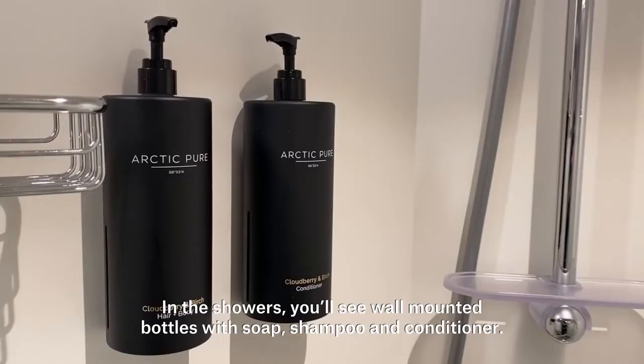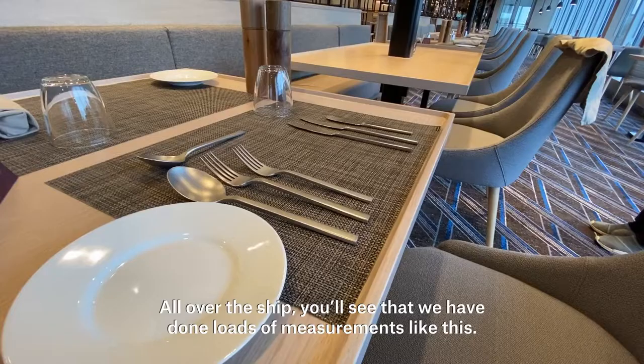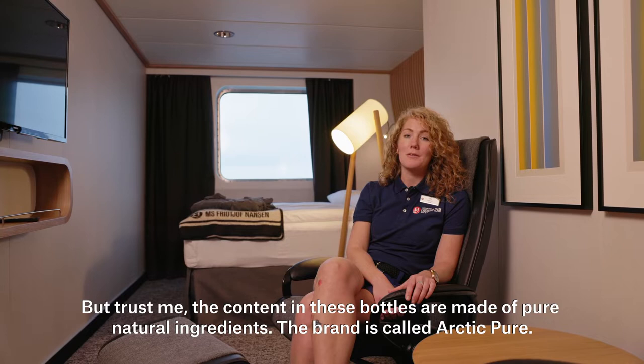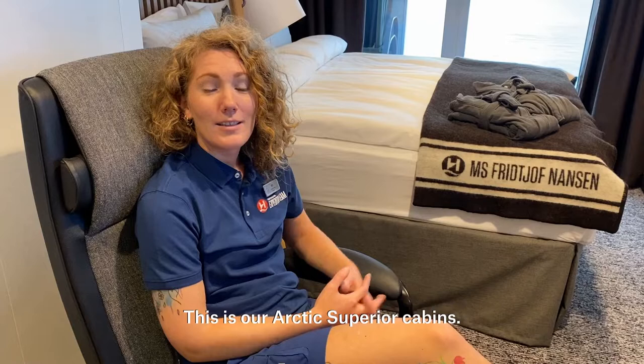In the showers you'll see wall mounted bottles with soap, shampoo and conditioner. They are there because we have a fleet-wide ban on single-use plastic. All over the ship you'll see that we have done loads of measures like these. The content in these bottles is made of pure natural ingredients — the brand is called Arctic Pure.